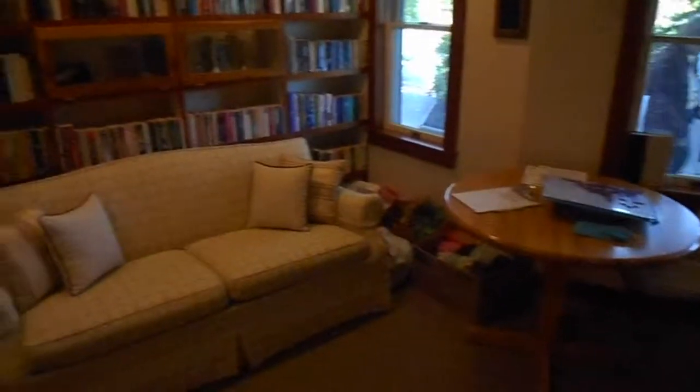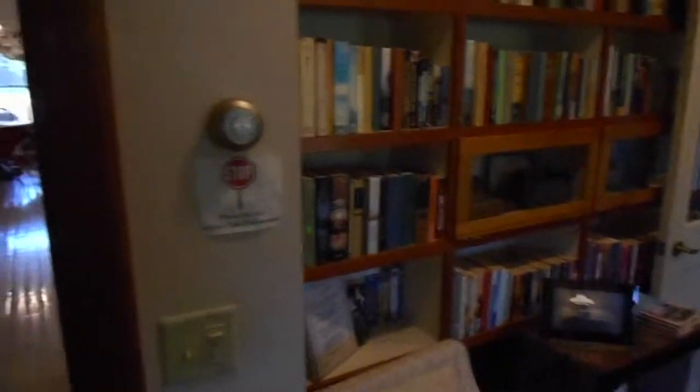And here's the library. People can come and read or take their books out however they want. A lot of the books were donated by past residents.